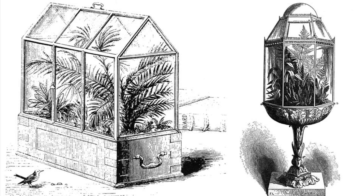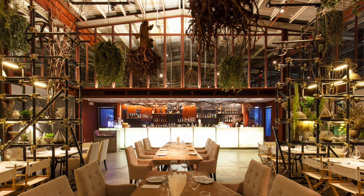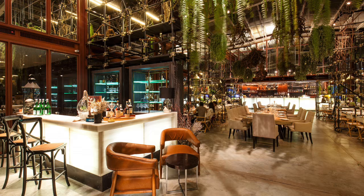Vivarium as an idea of inserting nature into this very harsh, bare, industrial warehouse to turn it into a place where people can enjoy eating and gathering.